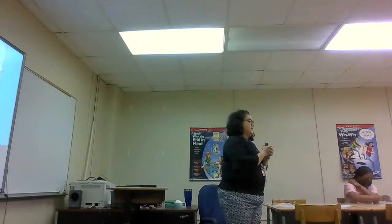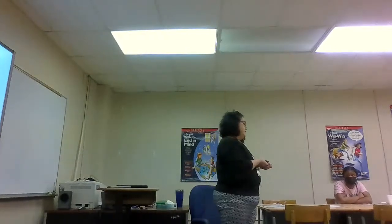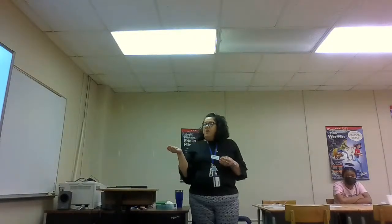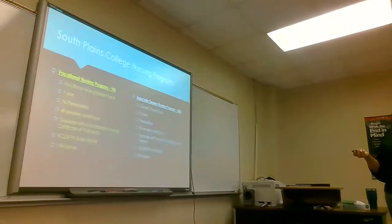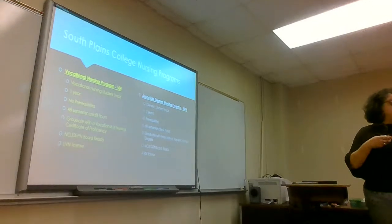Good afternoon. My name is Jessica Williams. I'm an instructor at the APM program — I teach the transition class, which is the LVN to RN. When it comes to our program, we have different ways you can choose your career if you want to get into nursing. We have our VN program, shown in yellow, and then our ADN program, and you have those templates there.